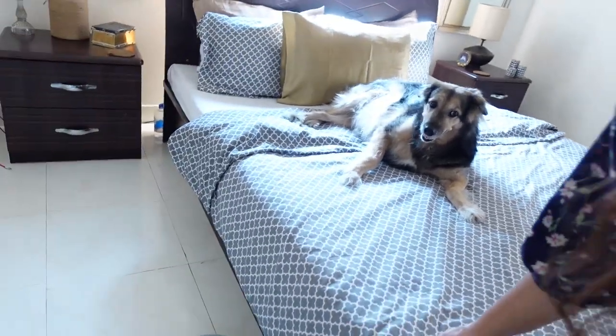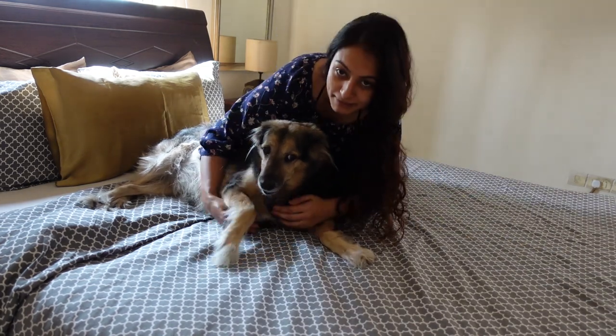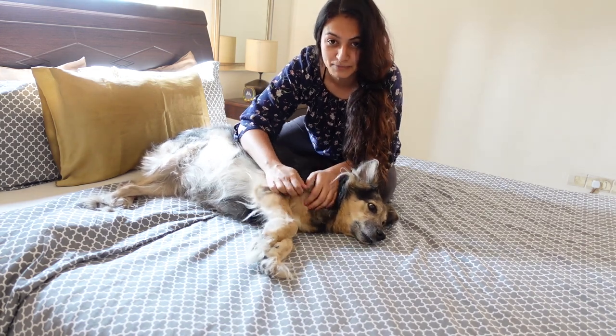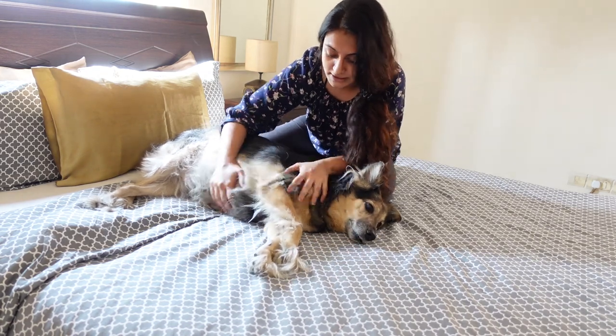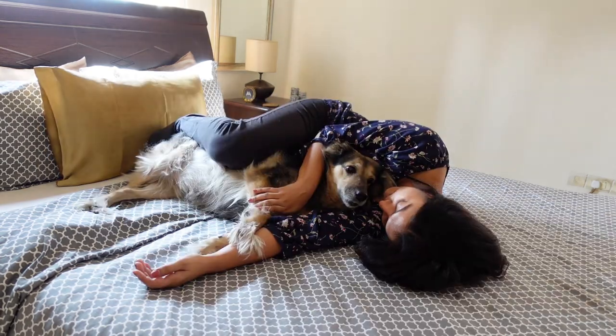I've already said hi to her before putting the camera on, but since you guys have been asking about her — this is one happy little pumpkin. I was getting super homesick and I'm really happy to be back with her. I'm going to spend the day pretty much snuggling her, not doing any work, because I missed this little doggy.